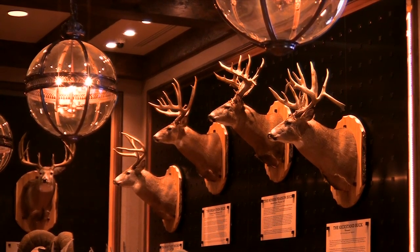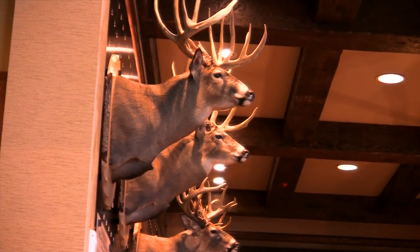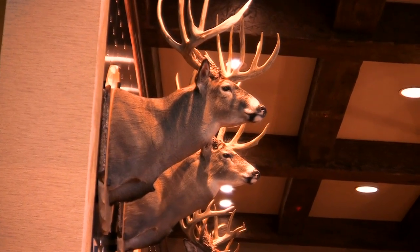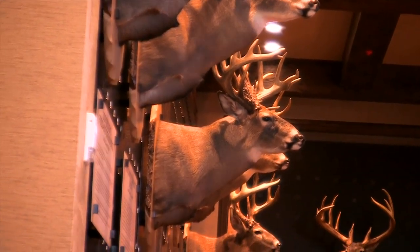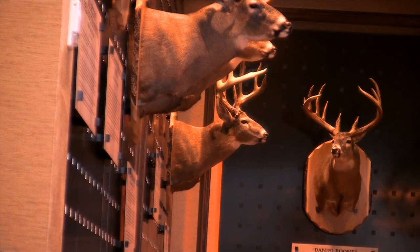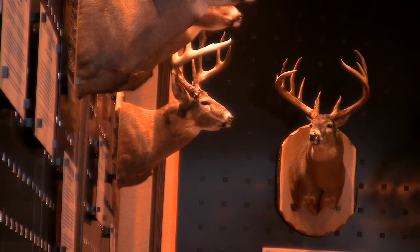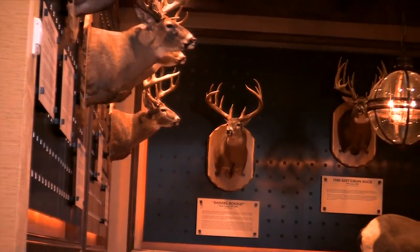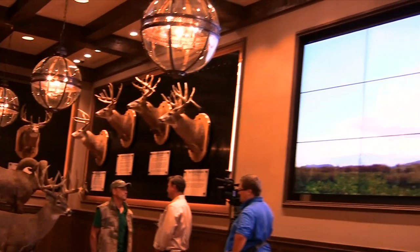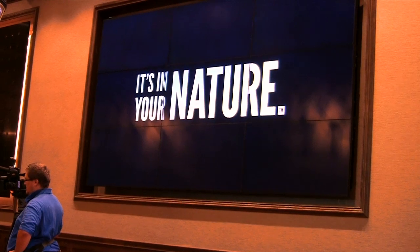That brings some local and state flavor to this store. How important is it for Cabela's to have that Wisconsin signature? Everything — not just the Wisconsin Sportsman's Hall of Fame, but the Northern Territory Cafe named after the Northwoods, our conference room designed like a log cabin with a fireplace and a bear pelt on the wall. If you look around the store, there are old photographs from early 20th century fishing and hunting expeditions that sportsmen from this state participated in. It's very unique to this area.